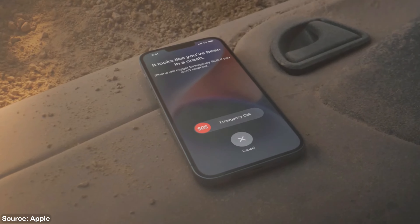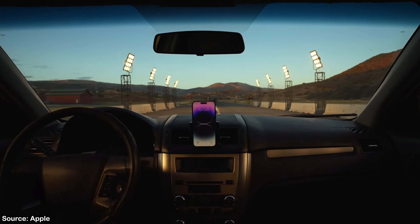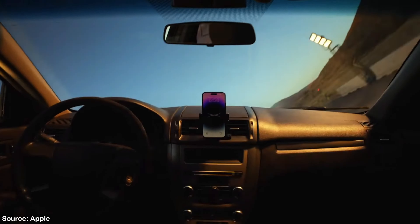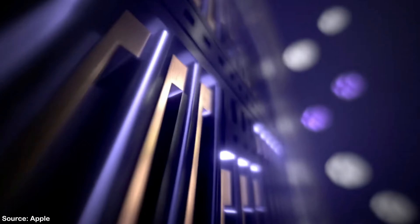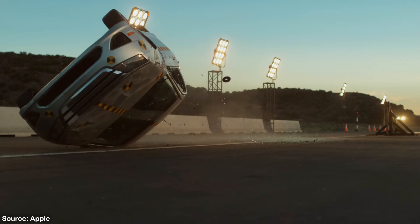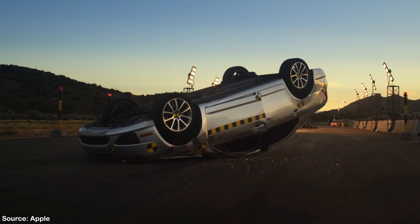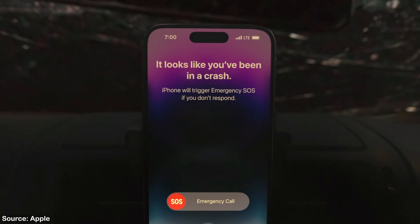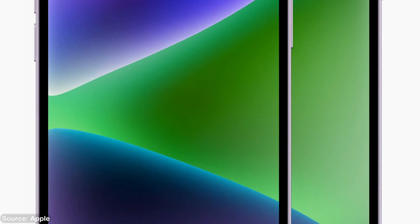The whole iPhone 14 series also has crash detection. When you crash your car, the phone senses that you were going, say, 60 miles per hour and suddenly stopped, and the microphones pick up surrounding noise. The phone then asks if you've been in a crash, and if you don't respond within around 10 to 15 seconds, it will automatically call emergency services to come help you. I think this is now a must-have feature for all phones.